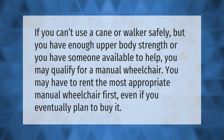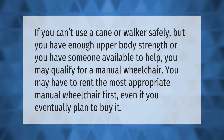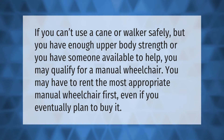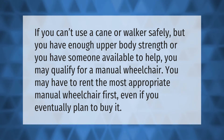If you can't use a cane or walker safely, but you have enough upper body strength, or you have someone available to help, you may qualify for a manual wheelchair. You may have to rent the most appropriate manual wheelchair first, even if you eventually plan to buy it.